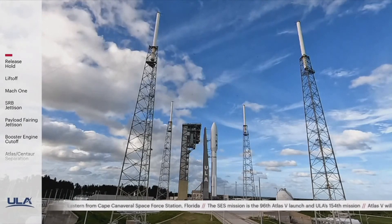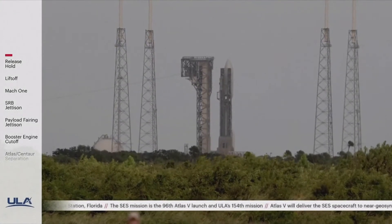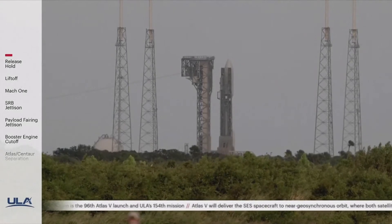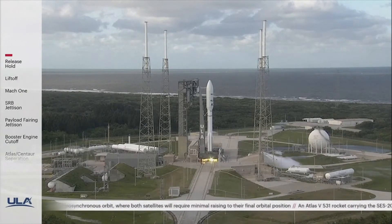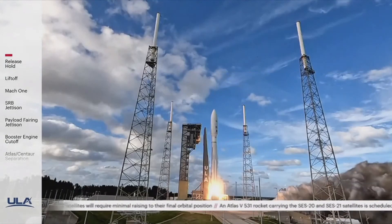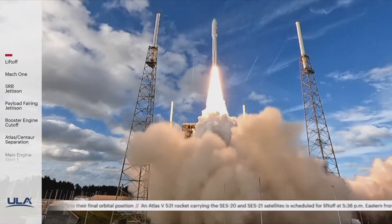Status check. Go Atlas. Go Centaur. Go SES. T-minus 10, 9, 8, 7, 6, 5, 4, 3, 2, 1. And liftoff of the United Launch Alliance Atlas 5 rocket carrying SES-20 and 21.